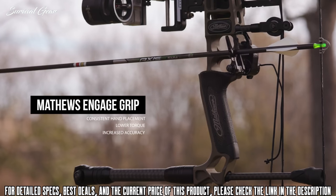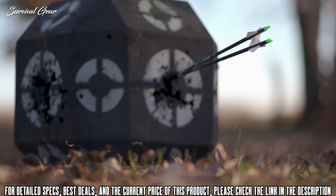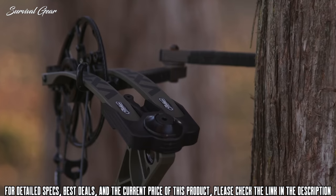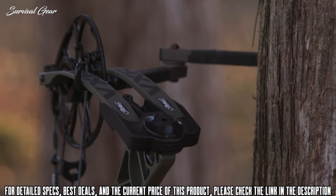Our Engage Grip interface ensures consistent hand placement to reduce torque and improve downrange accuracy. Our proven Zero-T Axle System allows precise cam adjustment for ultimate tunability and downrange consistency shot after shot. Featuring wide torsionally rigid limbs, the VXR is built to be rugged and reliable in the toughest hunting conditions.